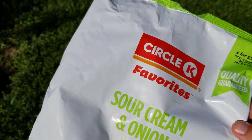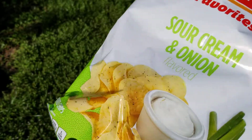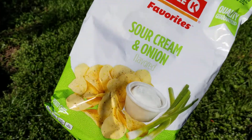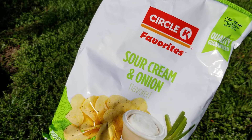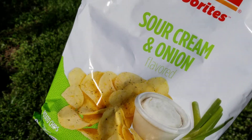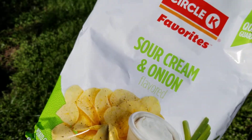I have reviewed the Circle K brand jalapeño kettle chips before, and they're really good. They're like my number two kettle chip brand right now, which is really good. If you have not tried Circle K jalapeño kettle chips and you like those, give them a try.